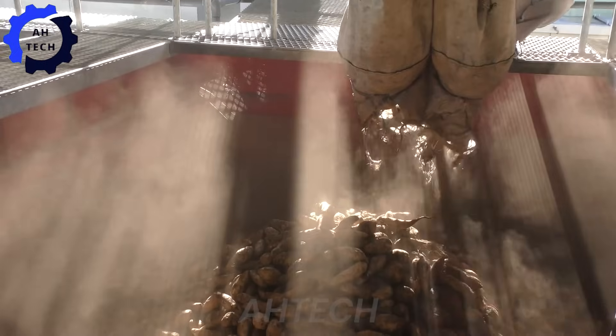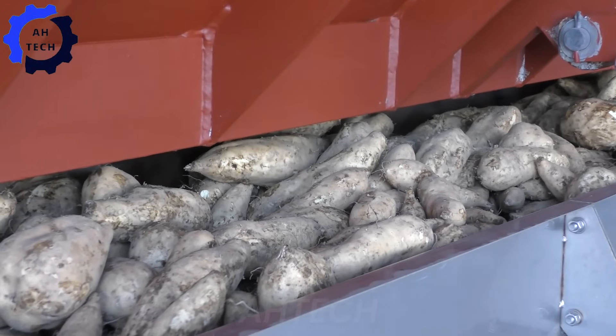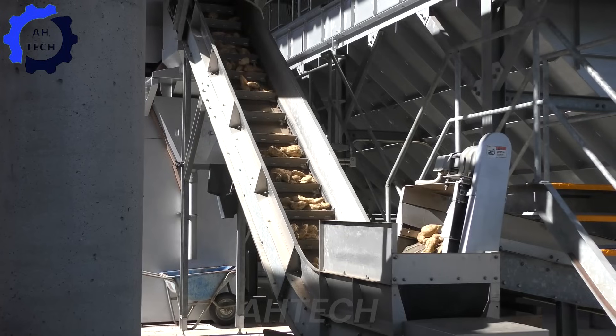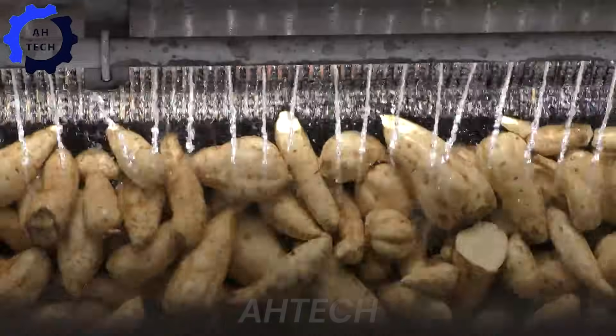Once harvested, these sweet potatoes begin their journey through advanced washing systems. Here innovative technology comes into play as the potatoes are gently cleaned of dirt and debris, preparing them for further processing with the utmost care.